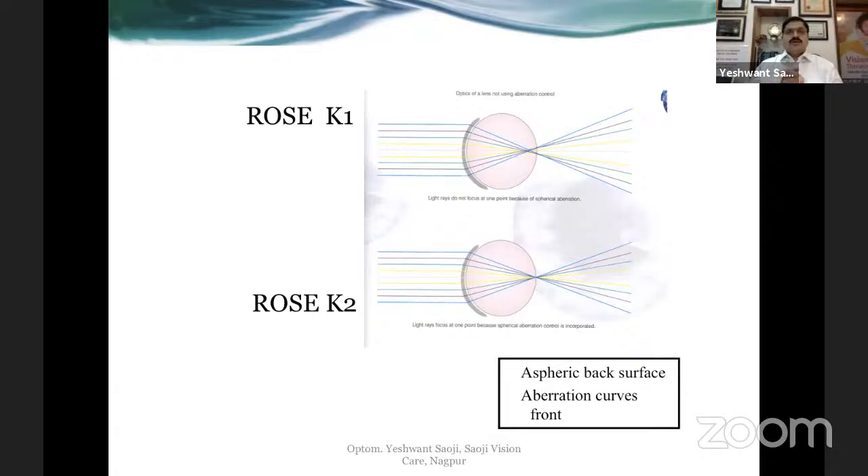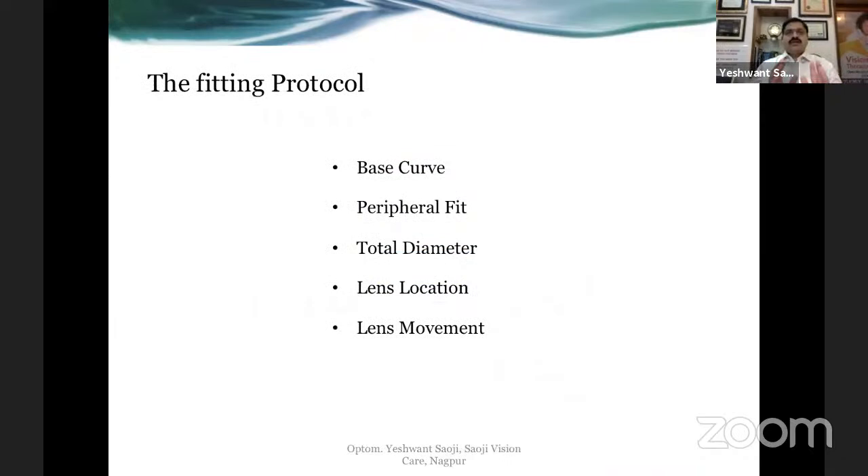ROSE-K2 is basically ROSE-K1 with aberration control incorporated — it has aspheric curves on the front and back surface to control aberration. Although commonly we address it as ROSE-K, it is the second design, which is ROSE-K2. To fit ROSE-K lenses properly, assess the fit on five parameters: base curve (central fit), peripheral fit, total diameter, lens location, and lens movement — and assess each one individually.